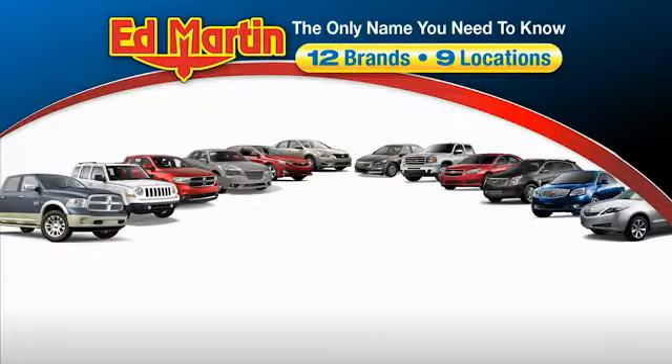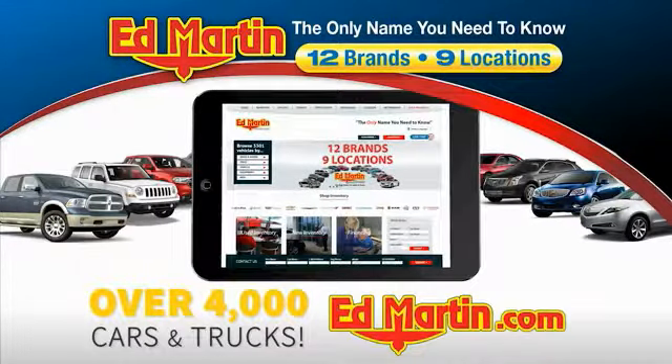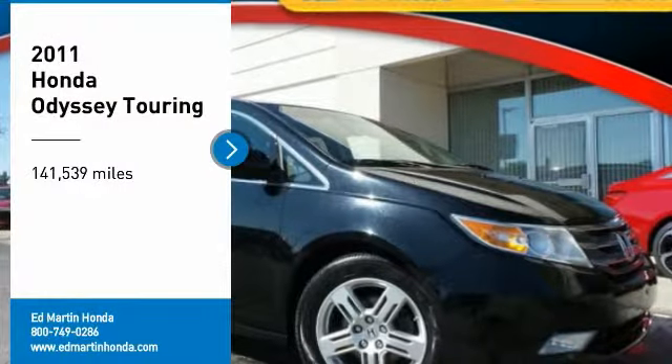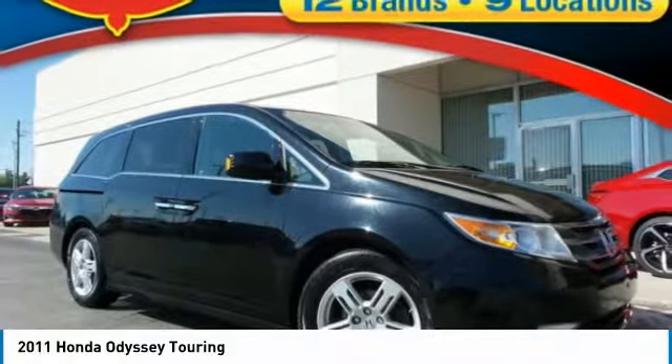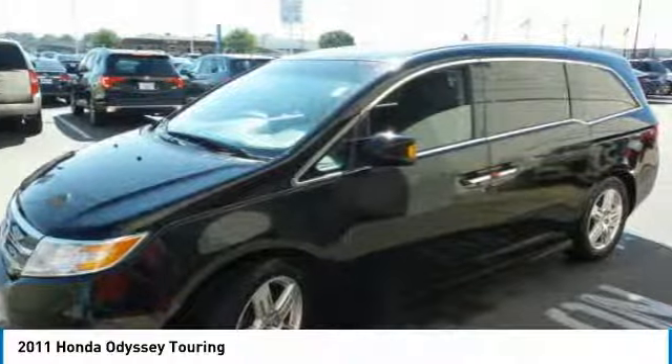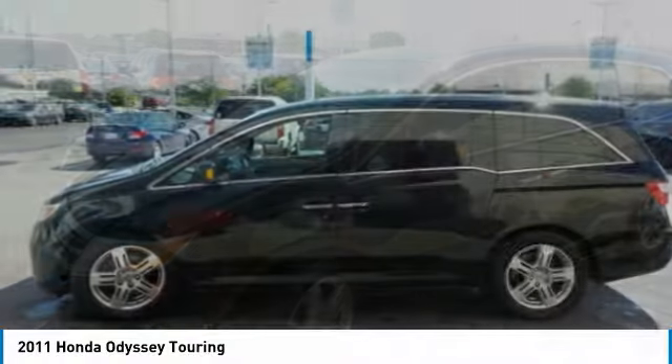Thank you for clicking our video. You can also shop over 4,000 more cars and trucks online at edmartin.com. You are going to love the 2011 Odyssey. The Honda Odyssey is a showcase of distinguished style, captivating technology, and advanced safety features — a must for all families.